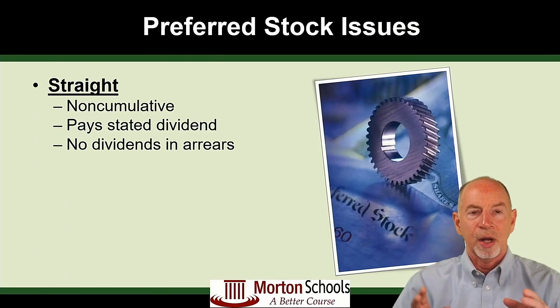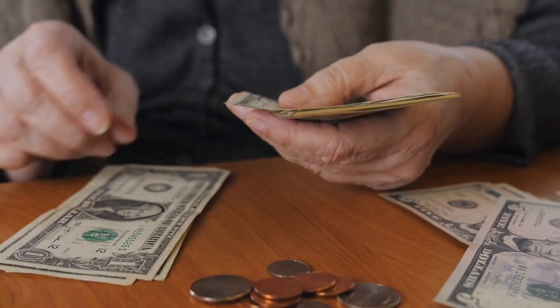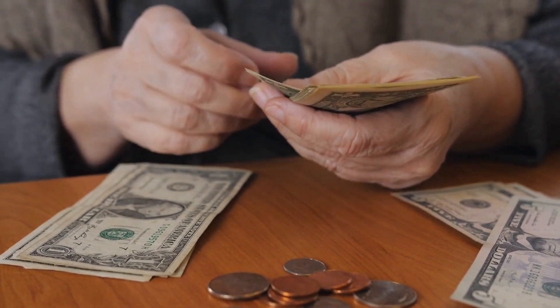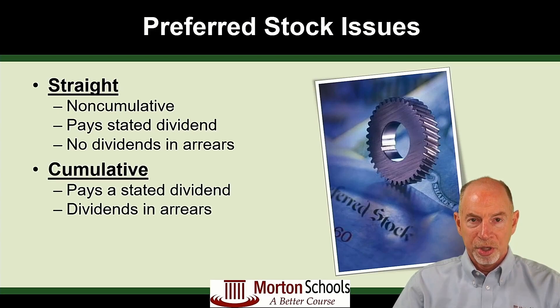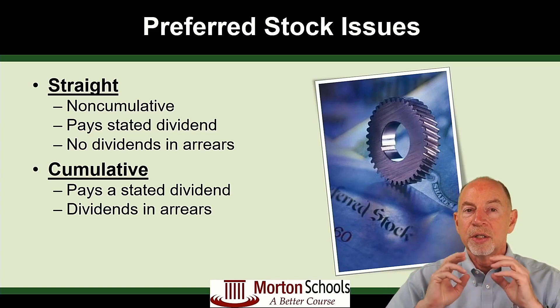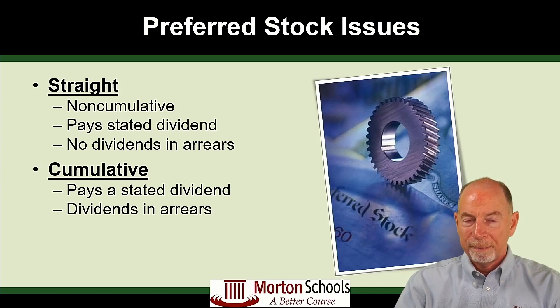Let's talk about the two types of preferred stock. Straight means you're going to get that set fixed dividend stated on the preferred stock certificate, but if the company misses any dividend payments, those payments are never going to be made up — you're just out that money. On the other hand, cumulative preferred stock pays dividends in arrears, which means if the preferred stock doesn't pay the dividend it's supposed to, then before it pays anybody else in the future, cumulative preferred stockholders get paid first any dividends that are due — dividends in arrears. So you might miss some dividend payments, but they'll have to make that up eventually.